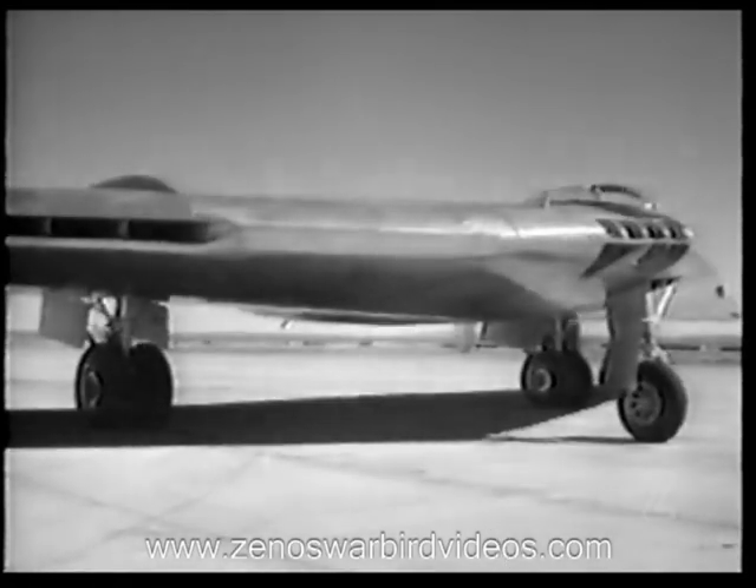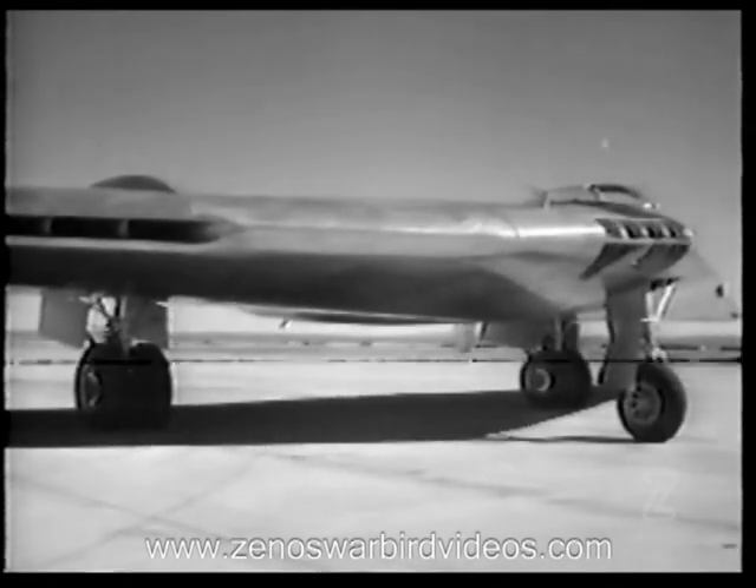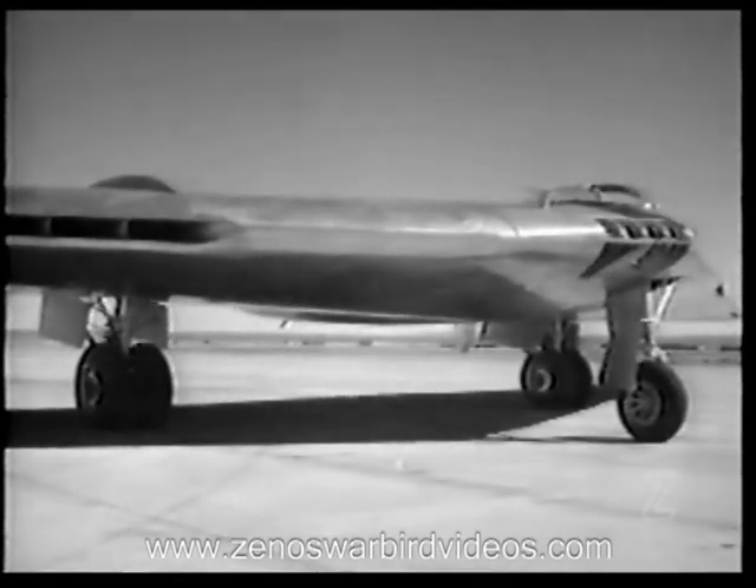This Northrop YB-49 will accommodate a crew of 13. Adequate quarters are available in the thick wing center. Cabin pressurization is maintained by air taken from the engine air compressor.